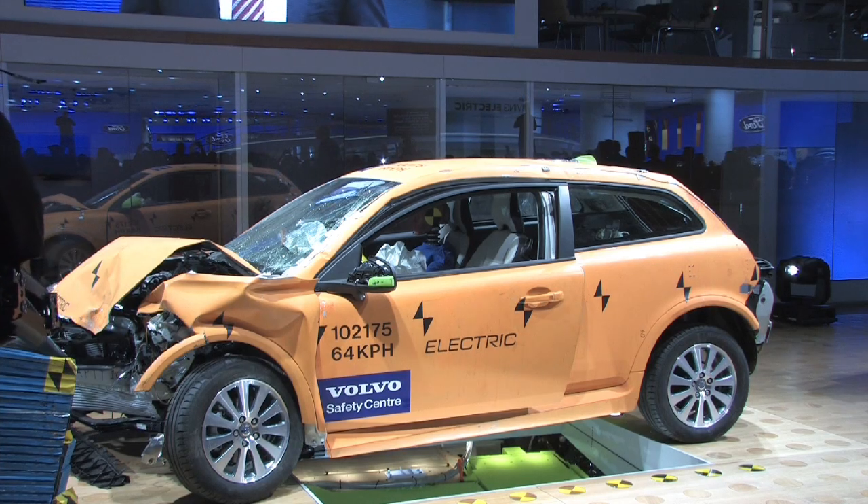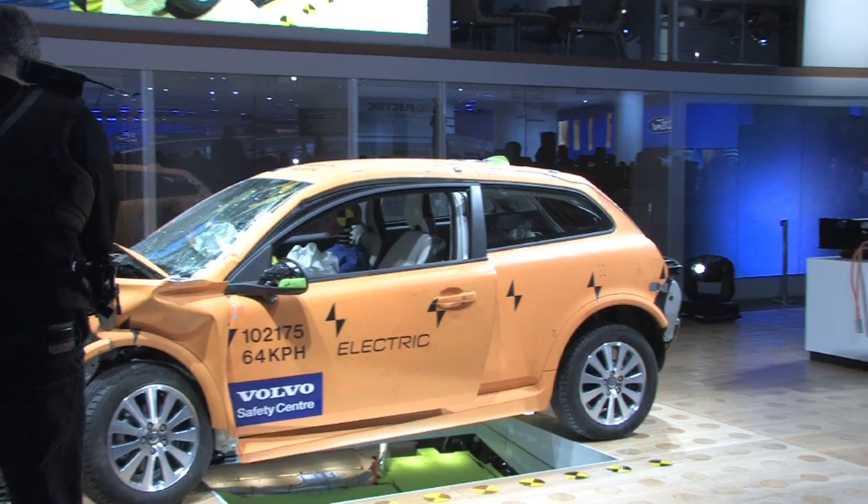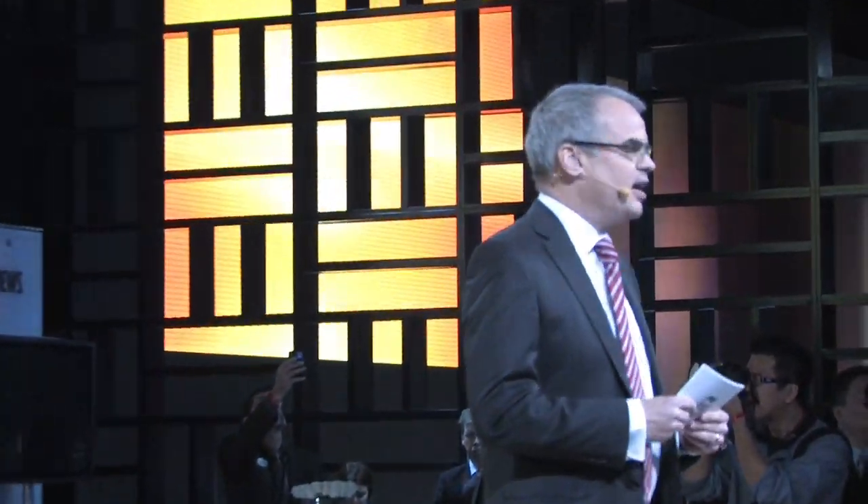Our C30 electric doesn't compromise. It is just as comfortable, fun to drive, and, very importantly, safe as any other Volvo. We tested this C30 electric in our state-of-the-art crash lab in Gothenburg, Sweden, a few weeks ago.